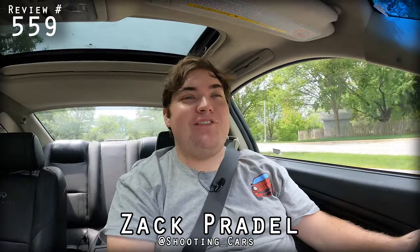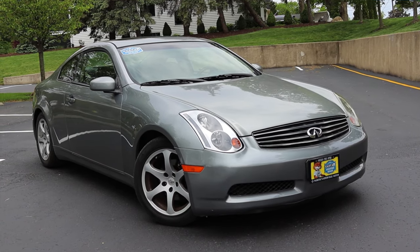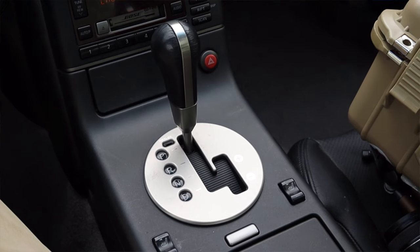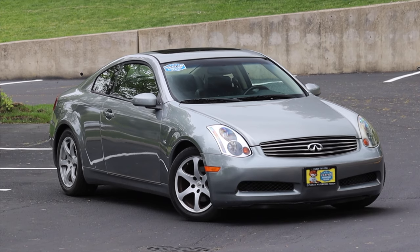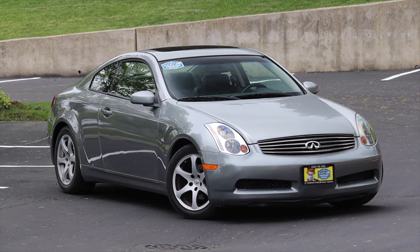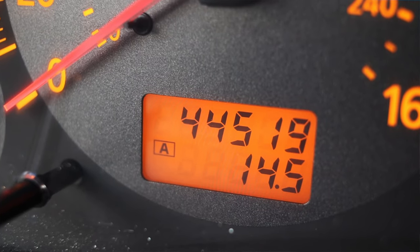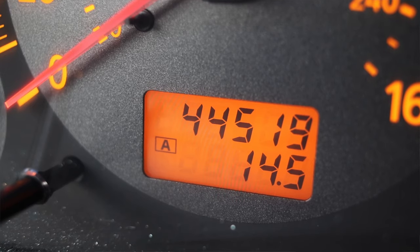What's up guys? My name is Zach and today I am driving a 2004 Infiniti G35. Up front is a 3.5 liter V6 and down below is a 5-speed automatic transmission. I'm super excited to be driving this G35 for two main reasons. First of all, this particular car only has 44,000 miles on it, which is pretty low mileage given the year and what kind of vehicle it is.